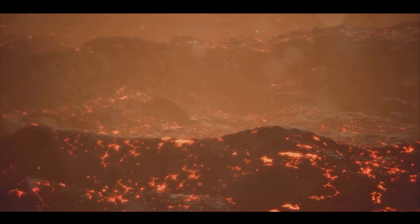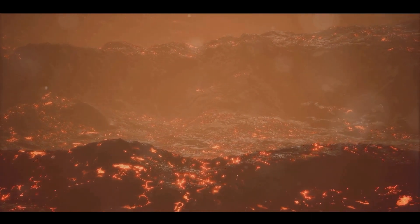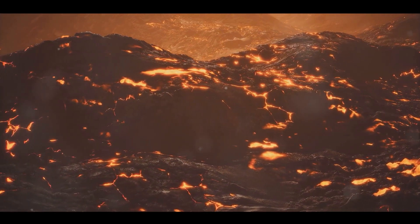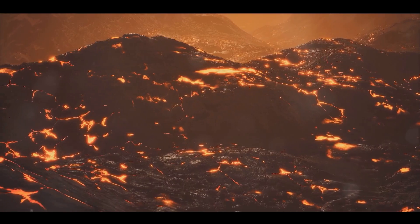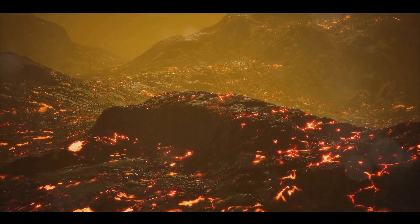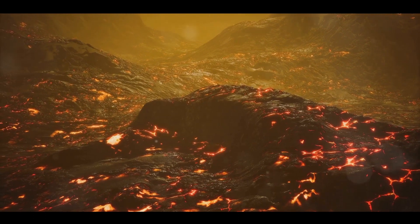Next in line, we have stratovolcanoes, also known as composite volcanoes. These are the most common type of volcano and are characterised by their large symmetrical cone shape. Stratovolcanoes are built up by layers, or strata, of hardened lava, pumice and volcanic ash. These volcanoes are capable of explosive eruptions, thanks to the viscous magma that traps gases within. The majestic Mount Fuji in Japan is a famous example of a stratovolcano.